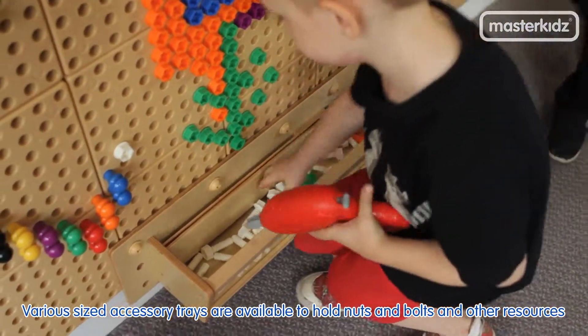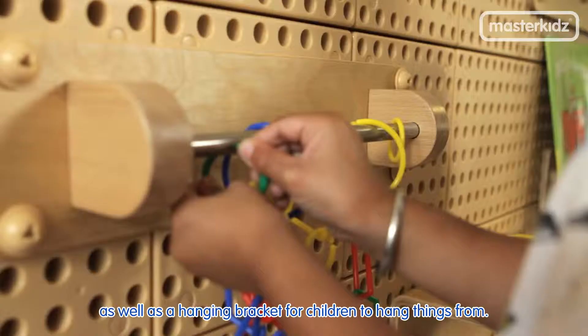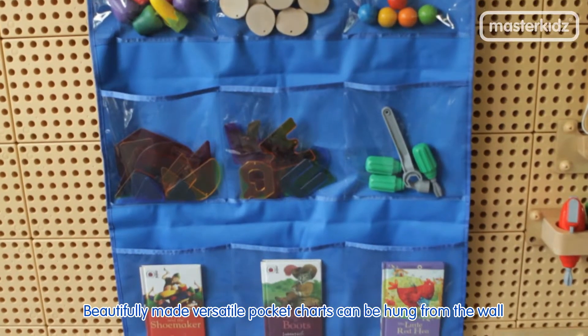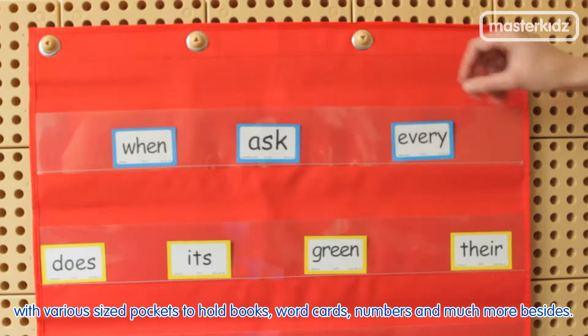Various sized accessory trays are available to hold nuts and bolts and other resources, as well as a hanging bracket for children to hang things from. Beautifully made, versatile pocket charts can be hung from the wall with various sized pockets to hold books, word cards, numbers and much more besides.